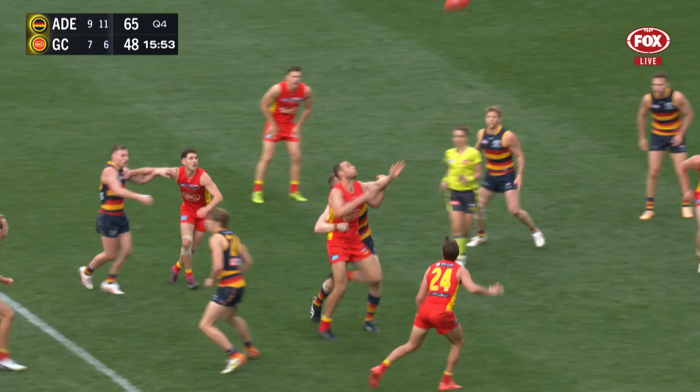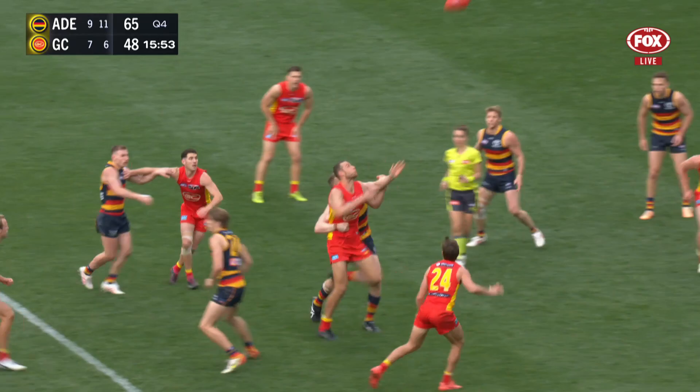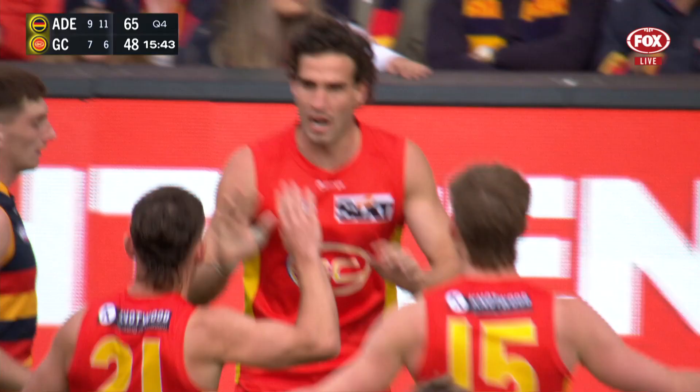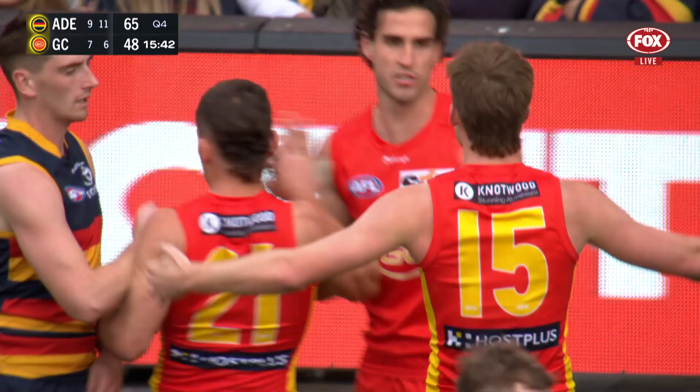Witts with a nice tap to Swallow, just gets a boot on it, wobbles it forward. King doesn't get the bounce — he's after it, coming in as Cheetahs. King should finish — and does finish. Immediate answer for the Gold Coast Suns.